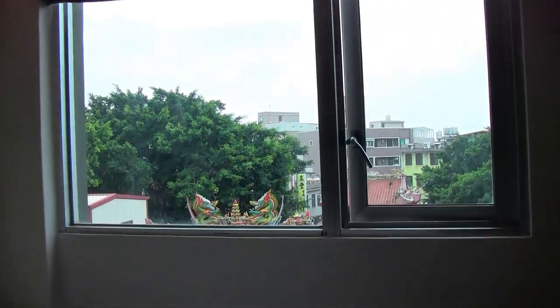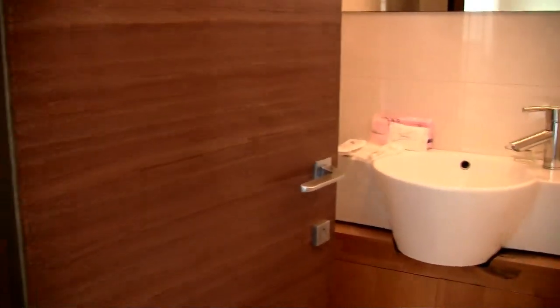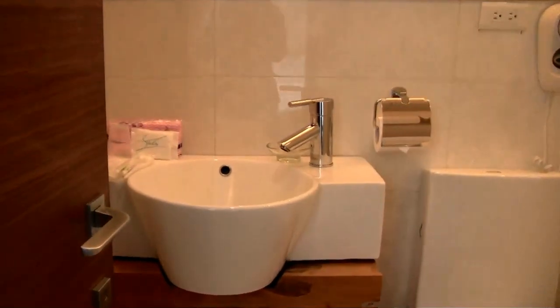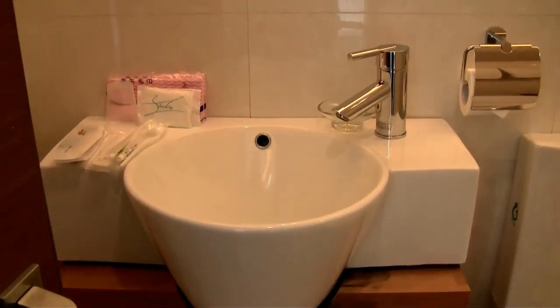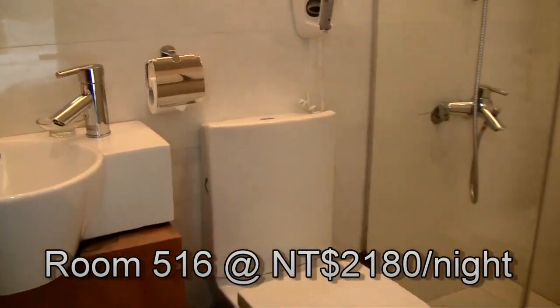I had a look at three of their rooms, all on the fifth floor. The first one is room 516, which sleeps two people — a comfortable sized room with twin beds, a TV, and a nice clean bathroom with a shower, at 2,180 NT dollars per night.